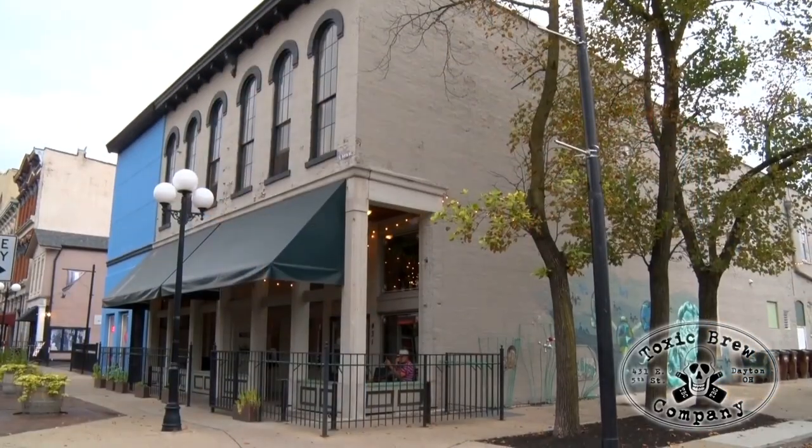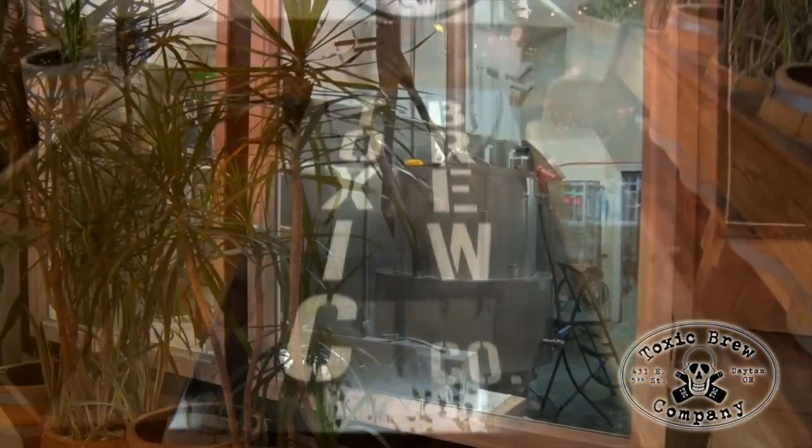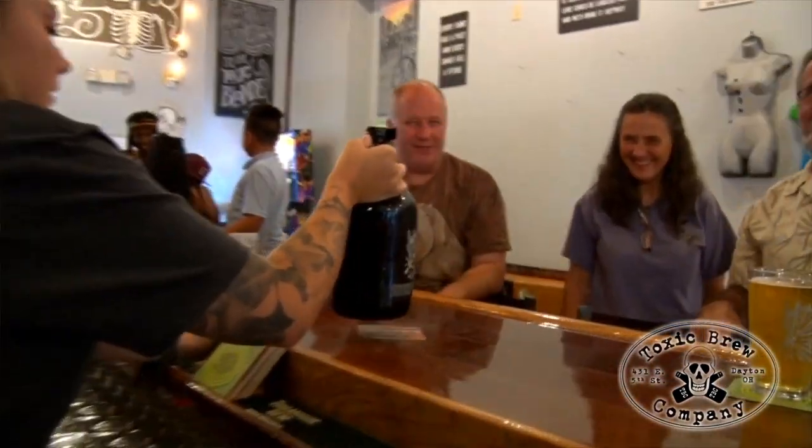I'm with Doug at Toxic Brew in the Oregon District. Doug, this place is toxic! We just celebrated our five-year anniversary at the beginning of June. We've got plenty of craft beers, plenty of mixed cocktails, wines, meads, and canned beers and all that good stuff. Great place to unwind after work, great place to hang out anytime.